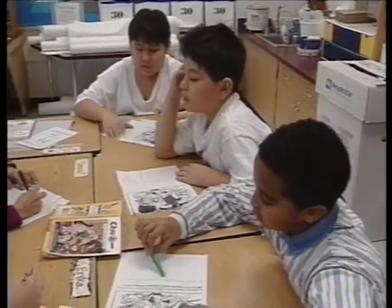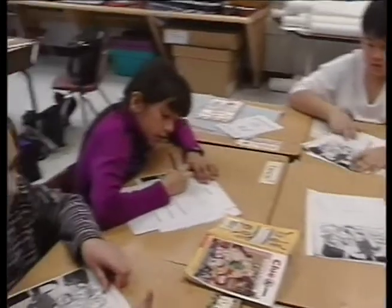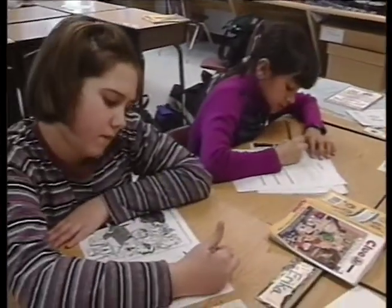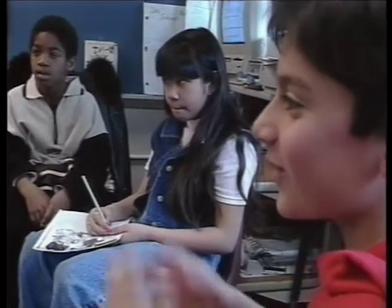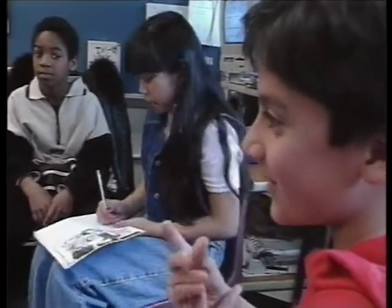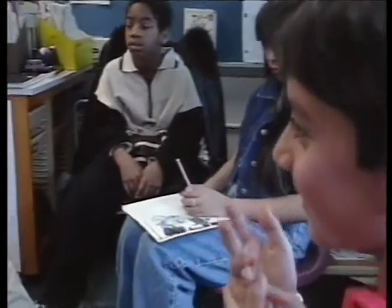Instruction at Bailey's is based on a program of studies and the standards of learning, as it is in any other school. It's just our method of delivery that's a little bit different, and we do as much of our teaching as we can through the conceptual unit.